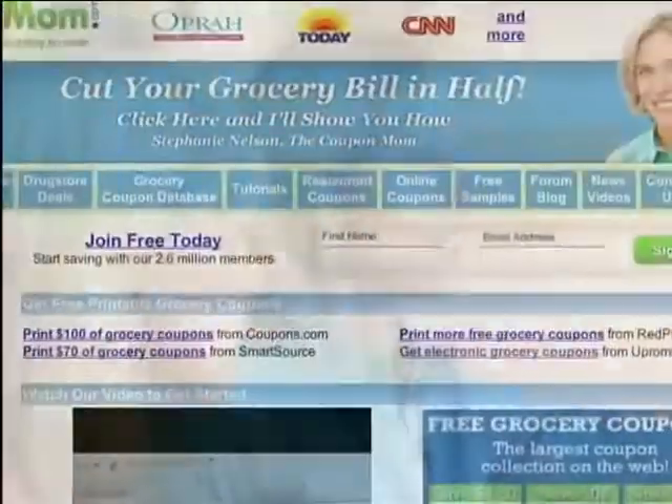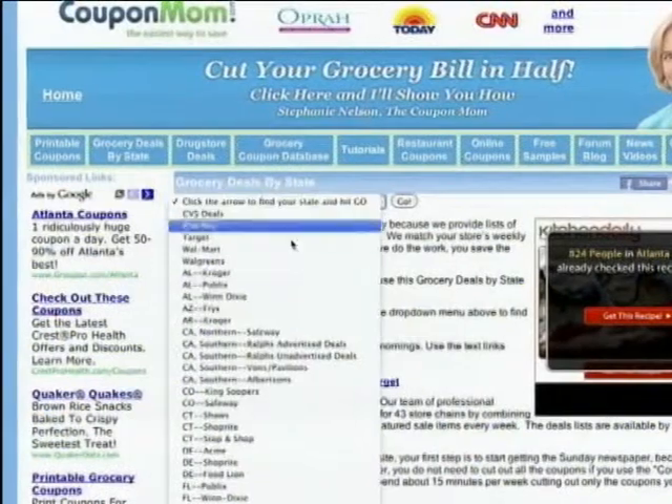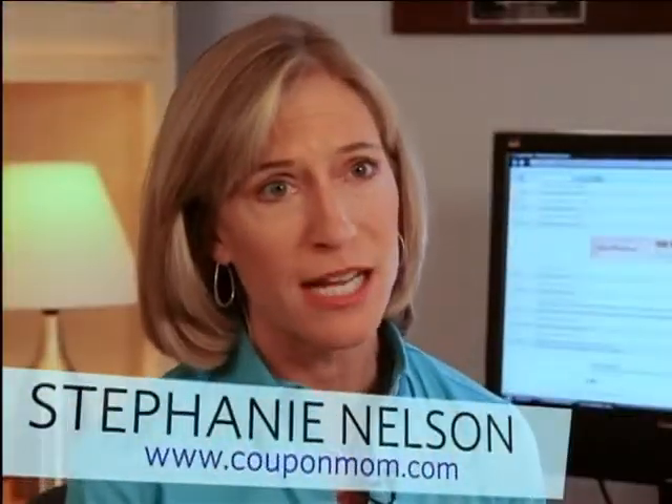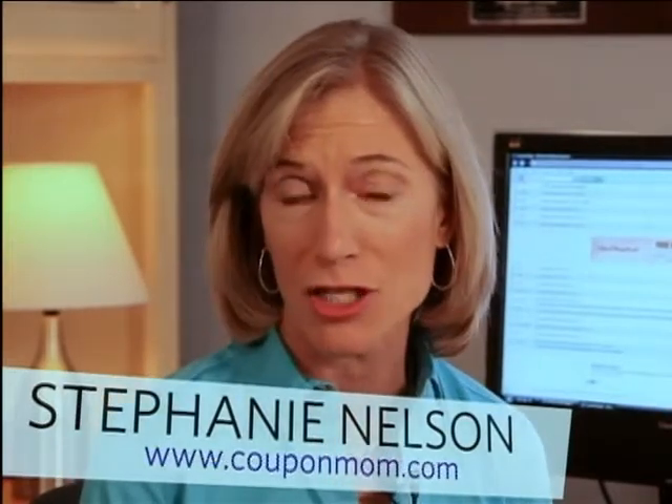Coupons you can print. Her website attracts a million people a month and employs 13 professional bargain hunters. The key is to learn how to be a strategic shopper — strategic shoppers take time planning the grocery list before they go shopping.